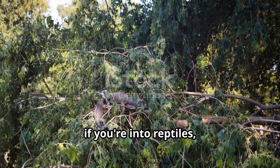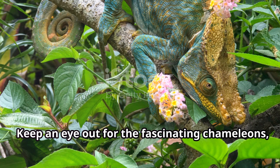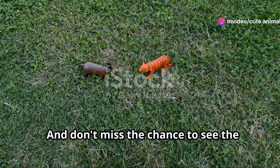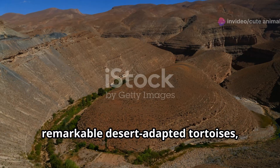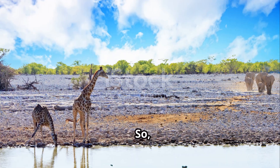Now, if you're into reptiles, Namibia won't disappoint. Keep an eye out for the fascinating chameleons, slowly making their way across the sand, changing colors as they go. And don't miss the chance to see the remarkable desert-adapted tortoises, true survivors in this challenging environment.